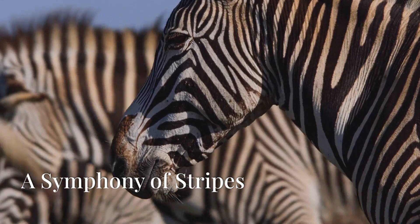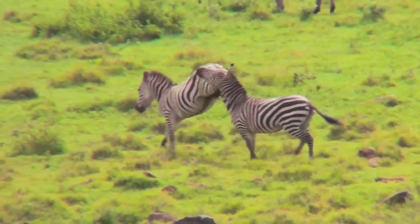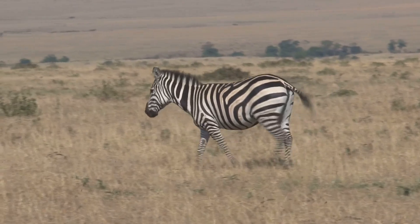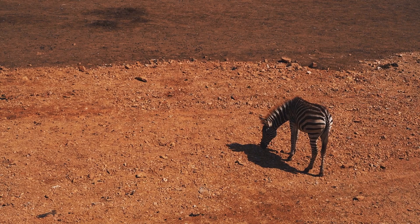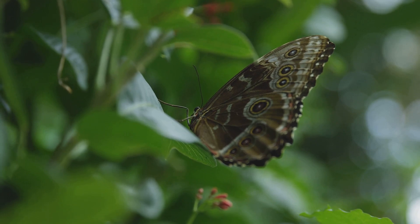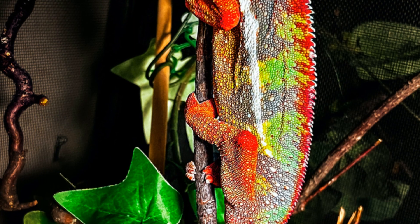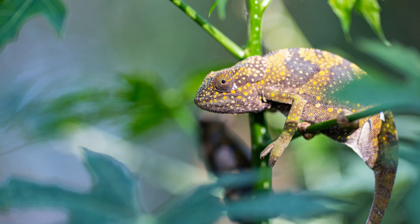No animal embodies the concept of disruptive coloration quite like the zebra. Its bold black and white stripes serve as a brilliant form of camouflage, especially when the zebra is on the move. As a zebra gallops across the African savanna, its stripes blend together in the eyes of a predator, making it difficult to distinguish one zebra from another. The mass of moving stripes creates a dazzling optical illusion, making it nearly impossible for a predator to focus on a single zebra. Scientists believe that the stripes may also play a role in regulating body temperature, helping the zebra stay cool under the African sun. Disruptive coloration, with its bold patterns and optical illusions, reminds us that nature's solutions are often more intricate and ingenious than we might imagine. It's a testament to the power of evolution to shape life in extraordinary ways, equipping animals with the tools to thrive in even the most challenging environments.